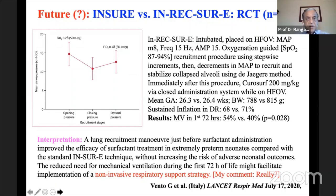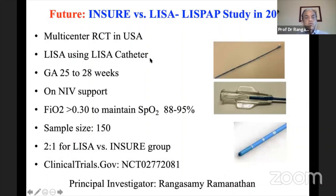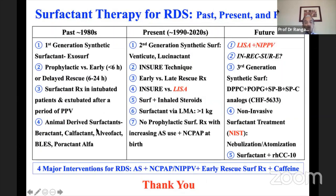We are planning the LIST-FAB multicenter RCT starting in early 2021, using the LISA catheter in 25–28 week infants on nasal non-invasive ventilation with FiO2 ≥0.30, targeting saturation 88–95%. Sample size 150, randomized 2:1 — 100 babies to LISA, 50 babies to INSURE — registered on ClinicalTrials.gov. In conclusion, four major interventions for RDS management in preterm babies include: antenatal corticosteroids, avoiding routine intubation with stabilization on nasal CPAP or NIPPV, early rescue surfactant treatment, and caffeine. Thank you.